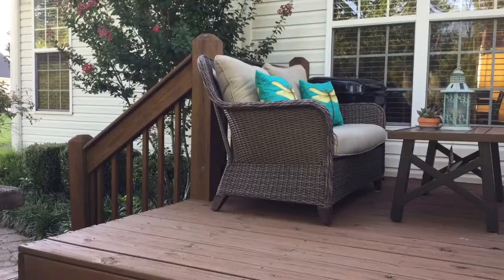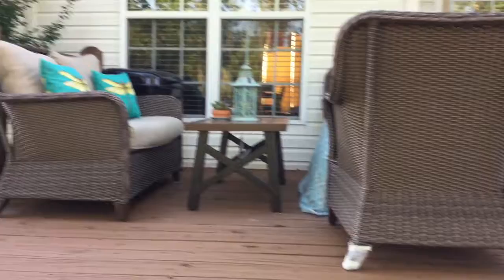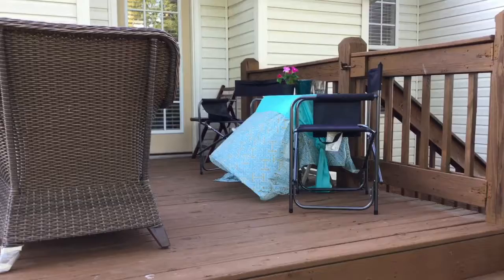Well, hey, this is a view of my remodeled patio. That's the loveseat there, table, two chairs, and then I have another sitting area there with two chairs.